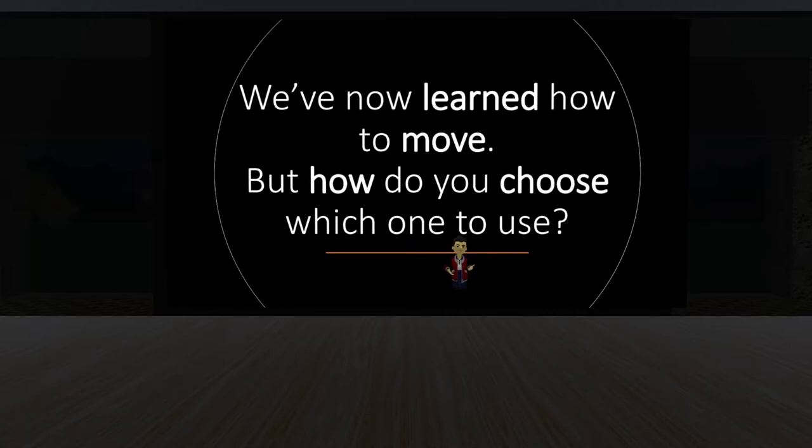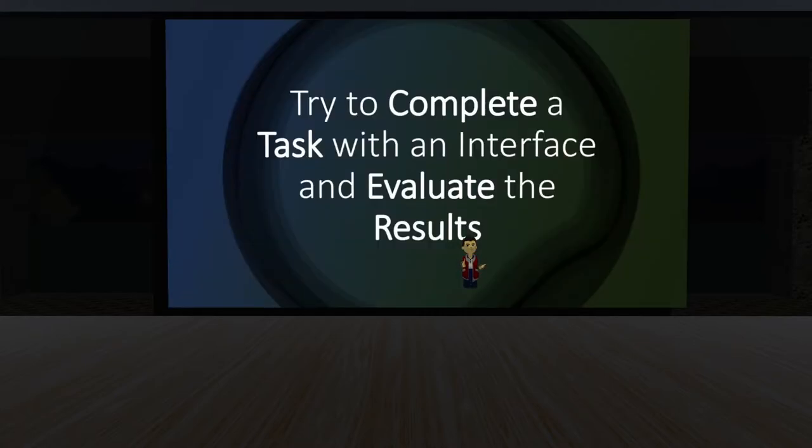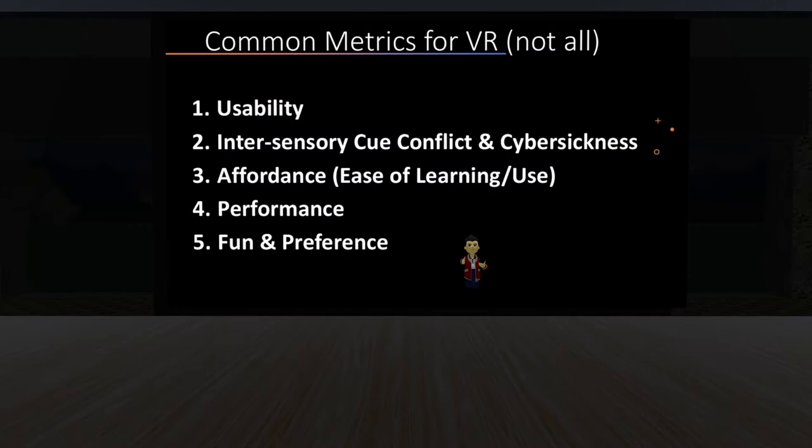We've now learned how to move and there are many different kinds — over 100 options. But which one do you choose? The first thing I'd say is: try to complete a task with an interface, evaluate your results, and try multiple interfaces with the same task. Think about how you performed — were you able to do the task? Can you go from point A to point B and how long does it take? Here are a few evaluation metrics to consider.